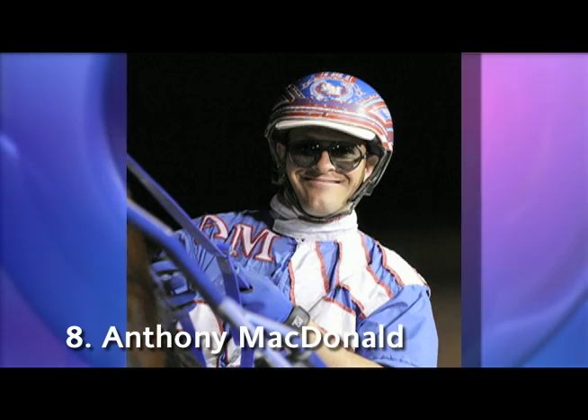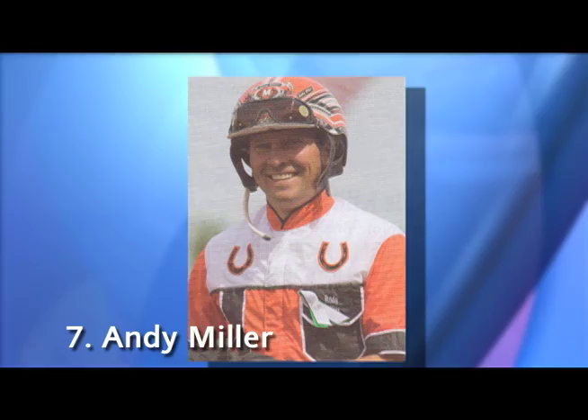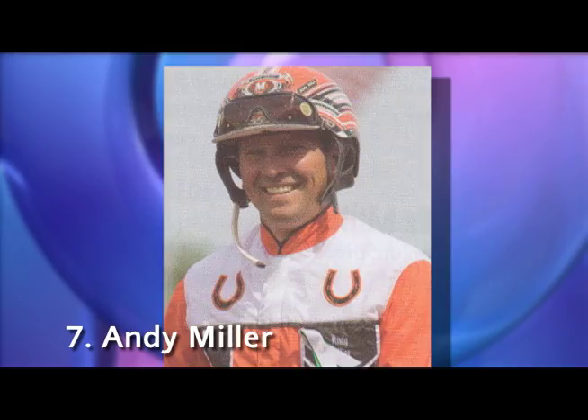Number 7, Andy Miller. Personally, I wouldn't be caught dead wearing orange. But somehow, Miller can not only pull off this color but looks amazing in it. You can always spot the orange crush in a race, too.